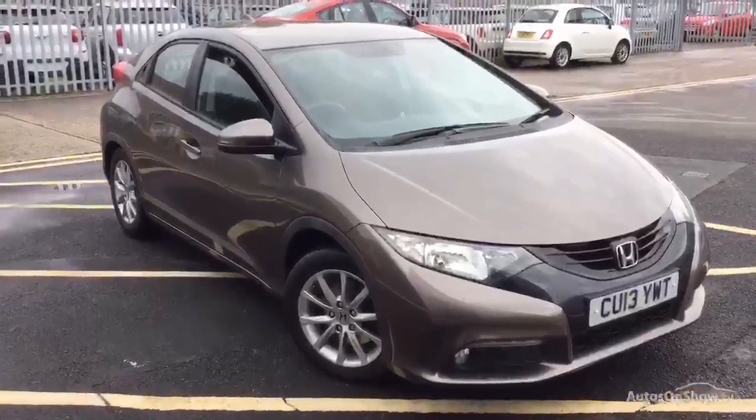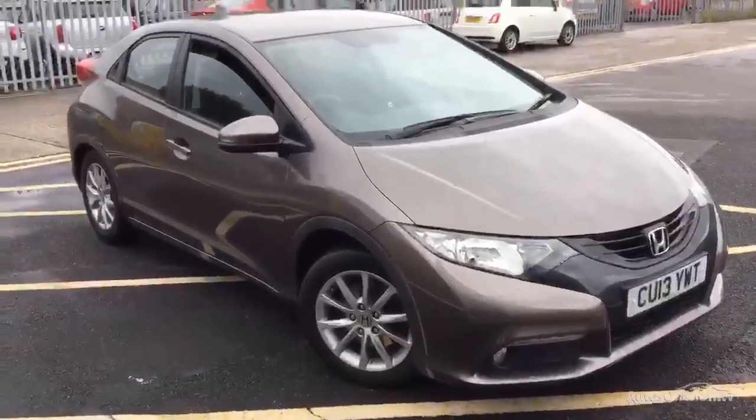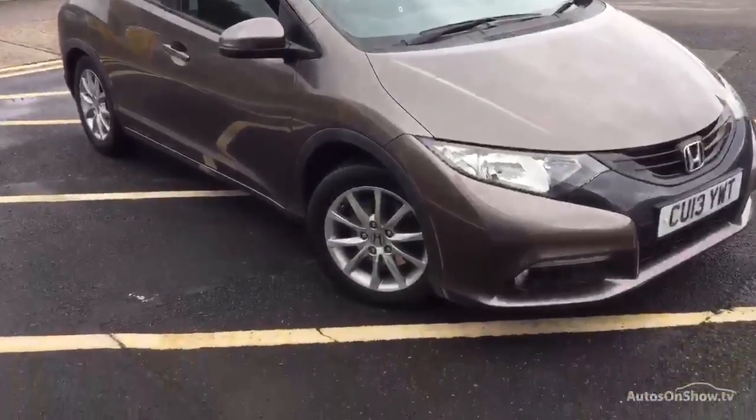Here we have a 2013 Honda Civic iVTEC 5-door hatchback in a sort of grey slash brown.